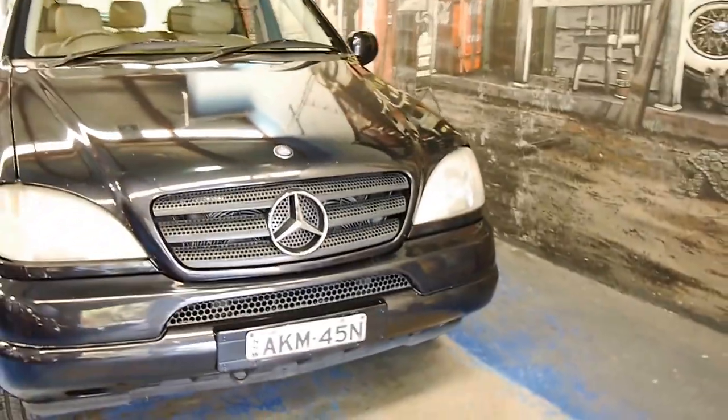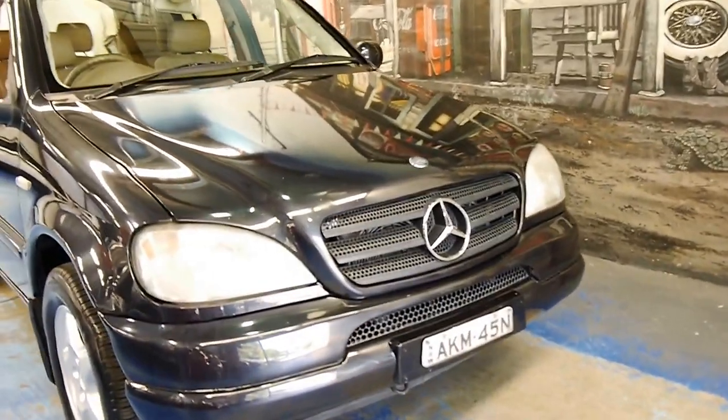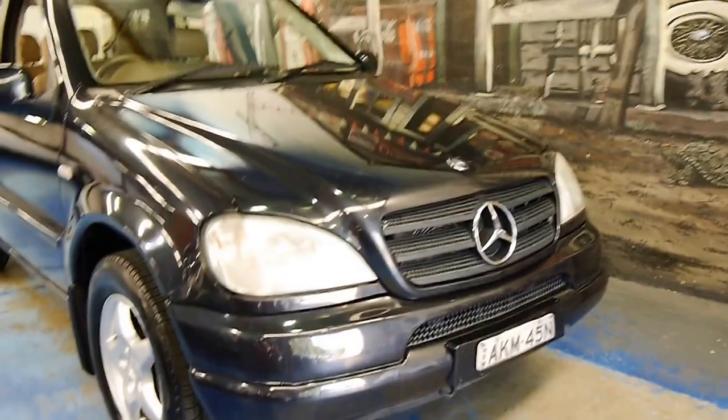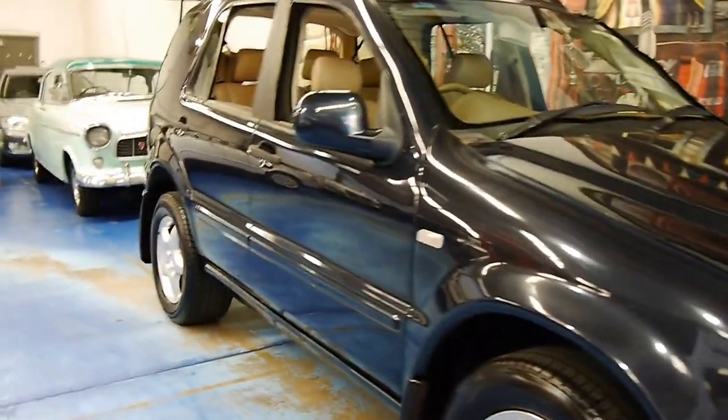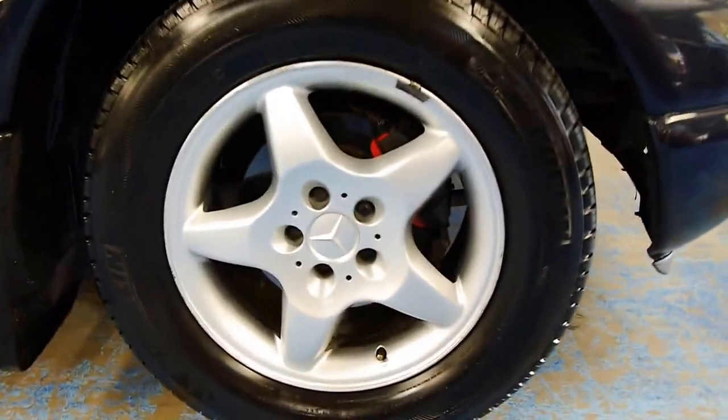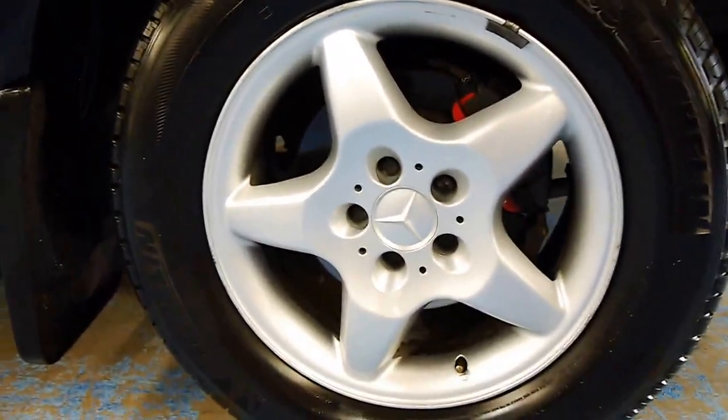Even if we gave it a polish, it'd respond very well. The best thing about Mercedes like this is because the paint is such good quality, you can generally bring them up with just a good buff and polish. There's the Michelin tyres at the front and the wheels are excellent.